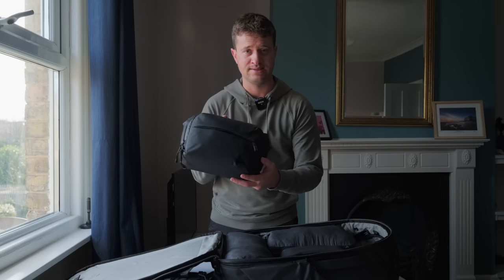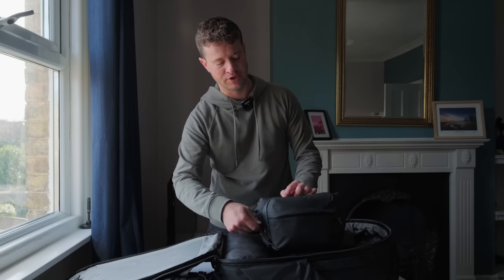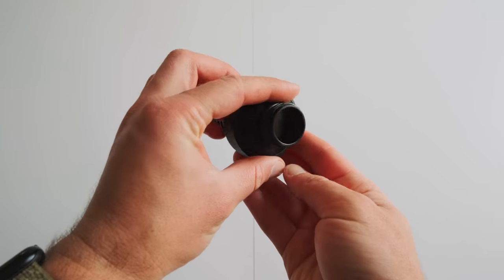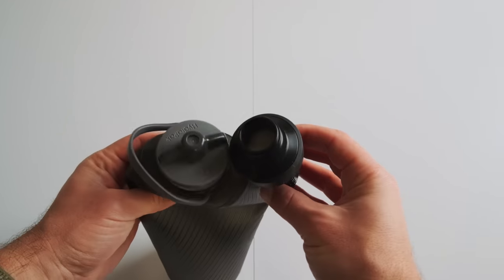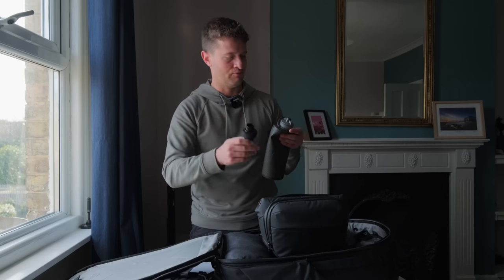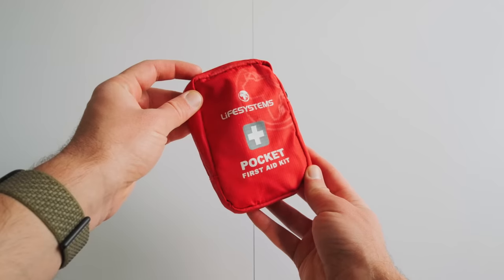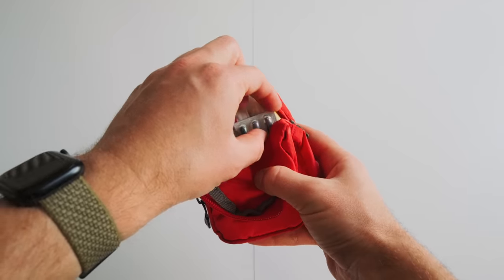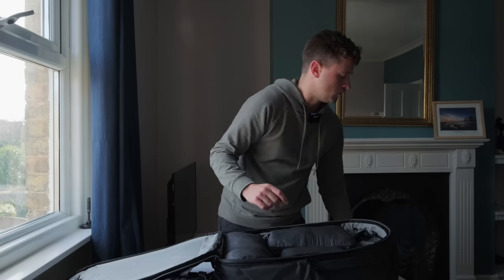Next up is the Peak Design 3 litre sling. I've covered most of its contents on the photography channel, but a couple of items not mentioned there: first is a water filter — you can screw this into my travel water bottle and use either a normal lid or a sports drinking lid. It's designed for hiking and I've never had any issues. Next is a headband for the torch mentioned earlier. And there's a first aid kit — inside is the usual plasters and bits, but mostly headache, diarrhea, and allergic reaction medication.